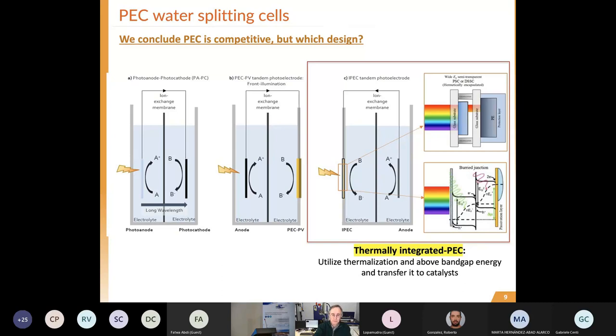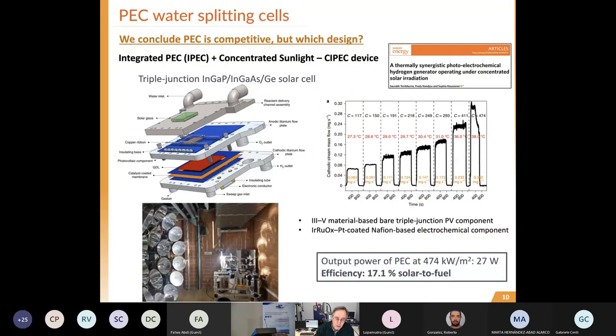Following this pathway, Sophia Ansner - who is going to speak later this afternoon - designed a fantastic device with concentrated sunlight that can reach 17% solar-to-fuel energy efficiency using this strategy: a photovoltaic cell integrated in the photoelectrochemical device. The integration benefits from the thermal integration of the energy.